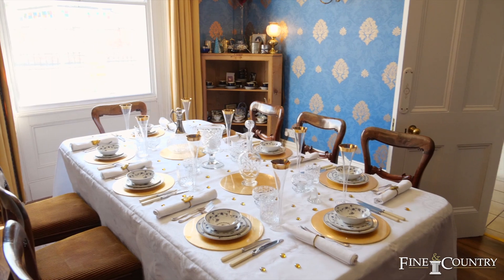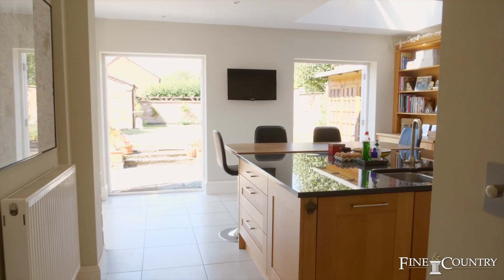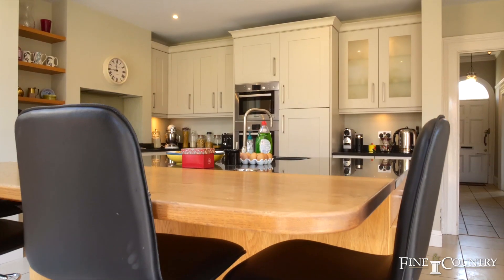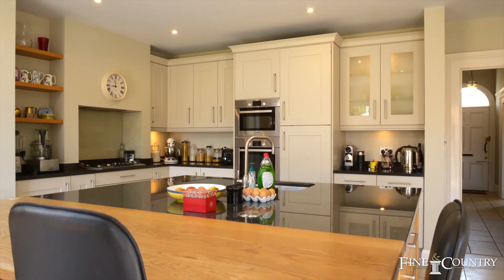To the rear of the property overlooking the garden is an extension that incorporates a large breakfast kitchen room with roof lantern and triple French doors onto the garden.